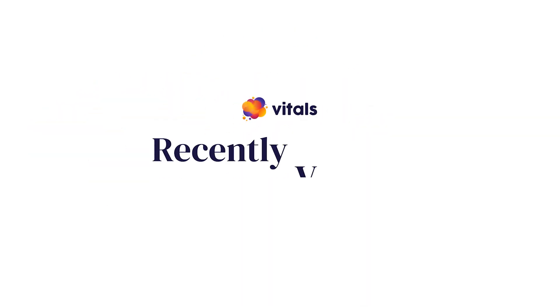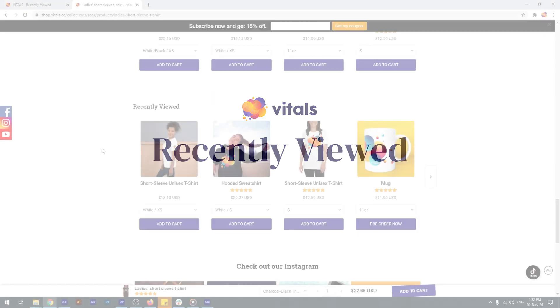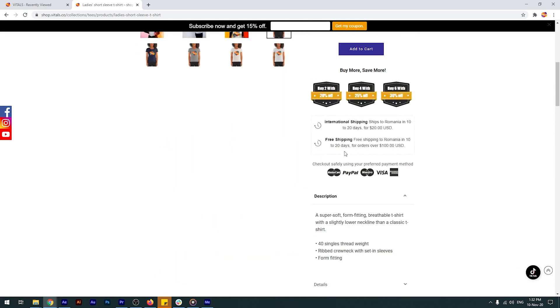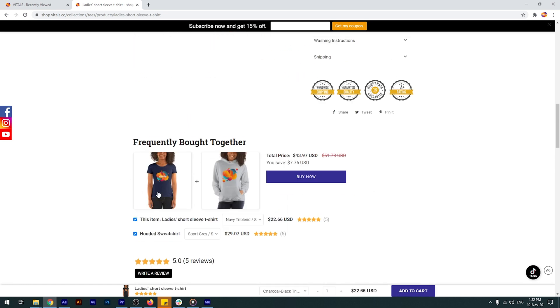Vitals makes it easy to display recently viewed products on your store. Just activate the app and, if you feel like it, customize a few settings. The default behavior of the app is to show recently viewed products below your product description, in the lower part of the product page, together with the reviews, product bundles and related products.